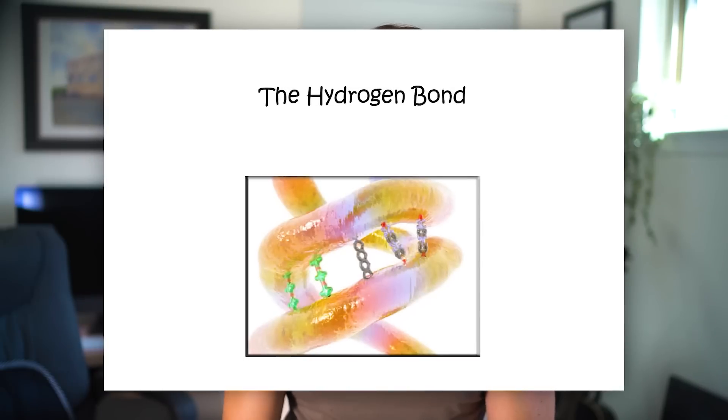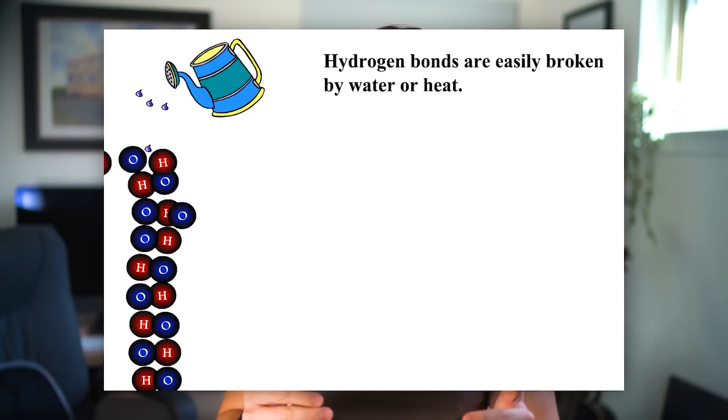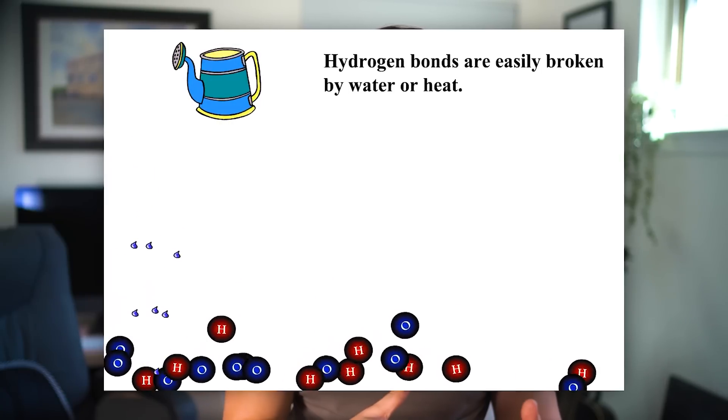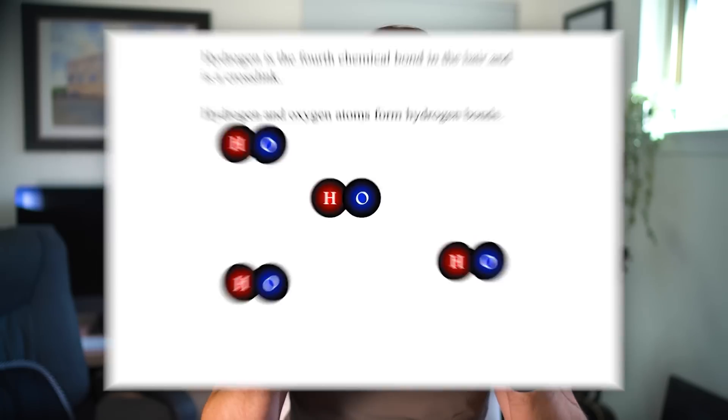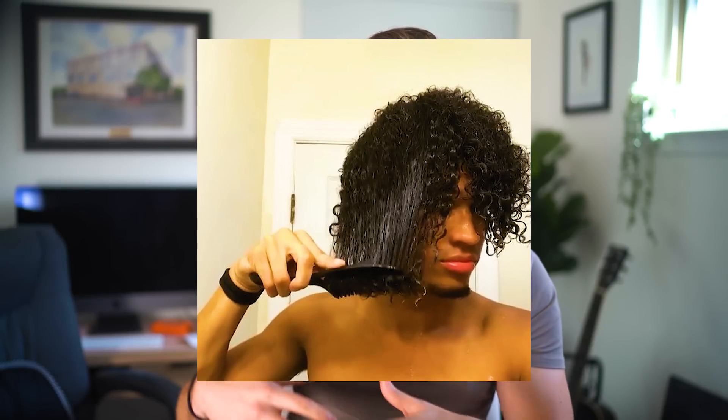However, disulfide bonds are not found all over every single strand. The one that contributes to frizz directly is held together by a weaker bond called a hydrogen bond. This is not as strong as a disulfide bond and it's much easier to break. This is when a weak attraction between a slight positive and negative charge holds two keratin strands together. Hydrogen tends to have a slight positive charge and keratin a slight negative charge, so it's really the hydrogen atoms from water bonding with the keratin to make this really weak bond. Since this bond is so weak, if more water enters the picture — humidity — it can break up those weak hydrogen bonds and change how your hair sticks together.